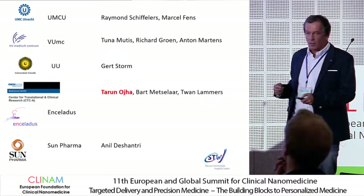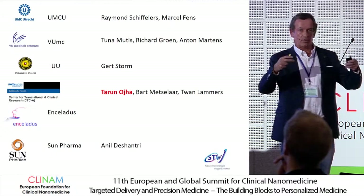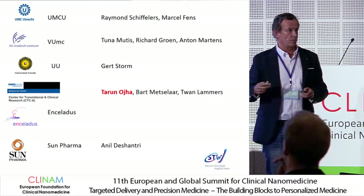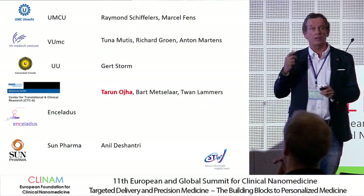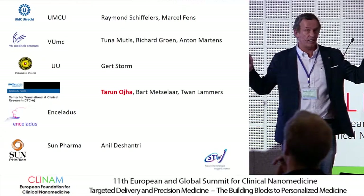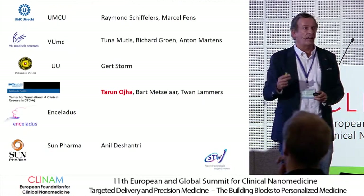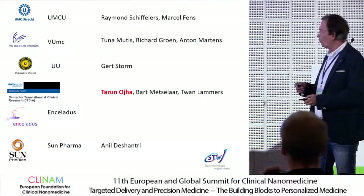This gives hope that this might be quite successful once we optimize the dosing schedule further. The expectation is that Oncocort should target dexamethasone better than the free drug in multiple myeloma patients, and is also expected to decrease the side effects, which are quite heavy in multiple myeloma. So we will continue these experiments.